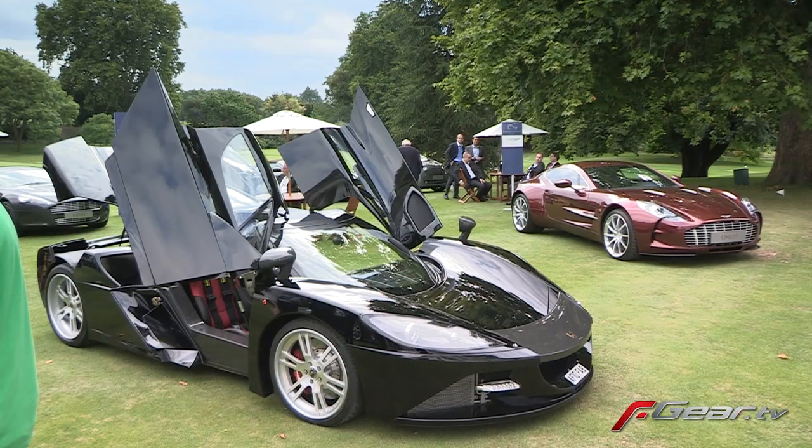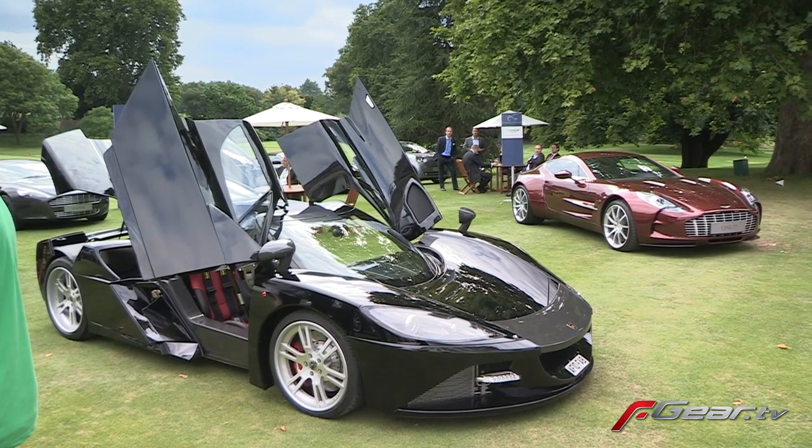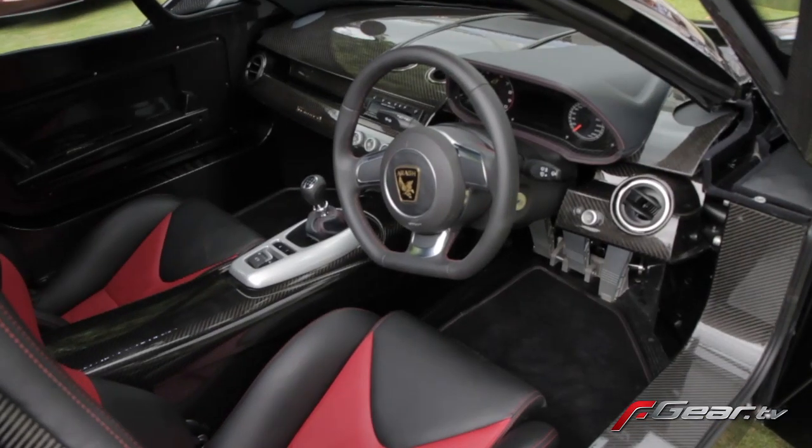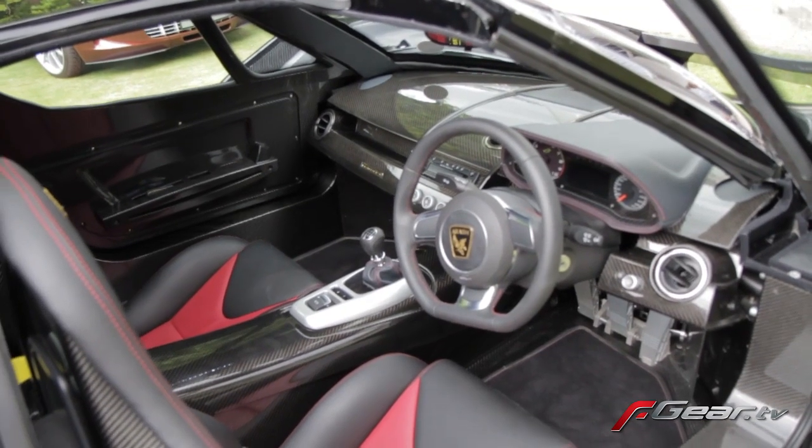This car is the special edition V8 that we have for Concours d'Elegance. It's a big black shiny supercar with doors that lift up, and it's the first time we've been at Concours d'Elegance at the Hurlingham. We're going to be driving up and down the incline showing people what the car looks like and what the engine sounds like.